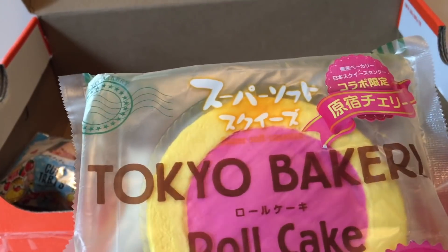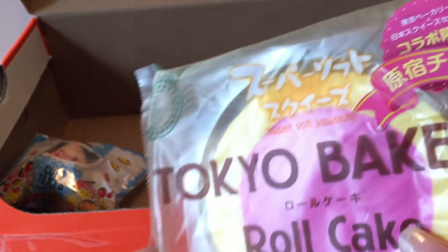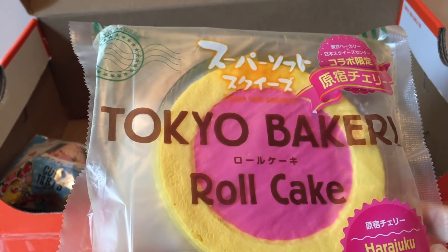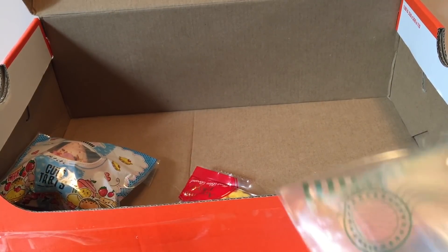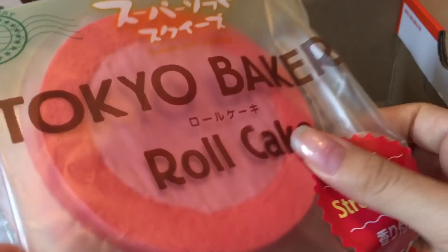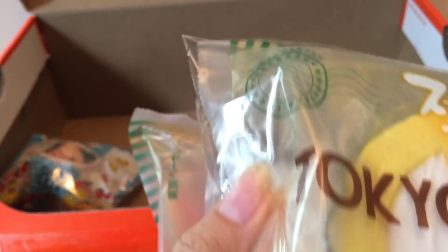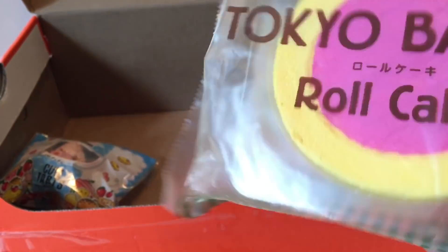Here's another one I'm not going to open — this is a Tokyo Bakery Harajuku cherry roll cake, and this one is exclusive to the Tokyo Bakery store in Japan. Here are some others I got in the past: there's the chocolate, green cheese, strawberry, and milk flavors. There are a lot of them now — I have like five. The packaging is kind of realistic looking.